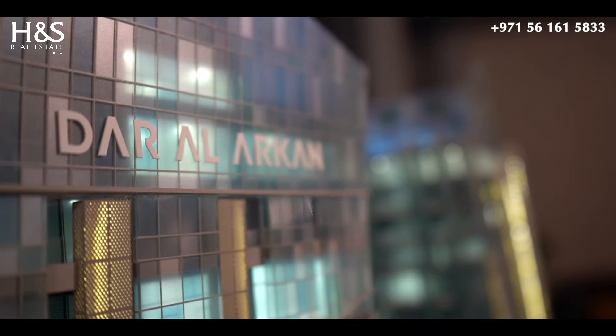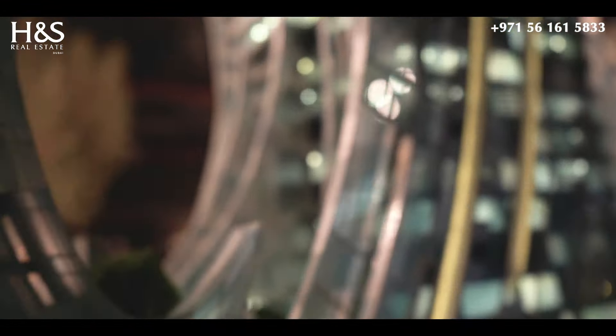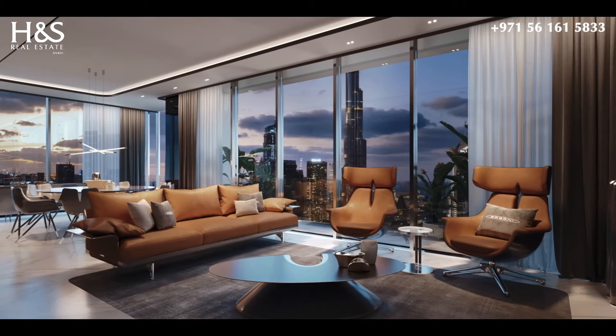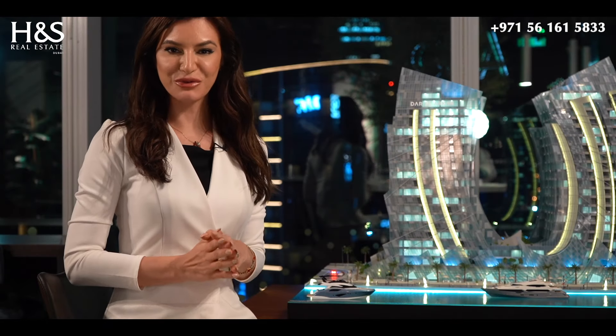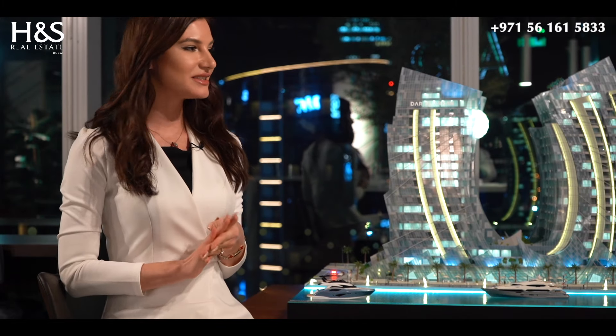Dar al-Arkan, known as the number one developer in Saudi Arabia, established a partnership with the world's top luxury brands and the world's first ever interior by Pagani. Right now I am in the Okta Properties office, sitting with Mr. Vishal. They are actually the sales executive of Dar al-Arkan.